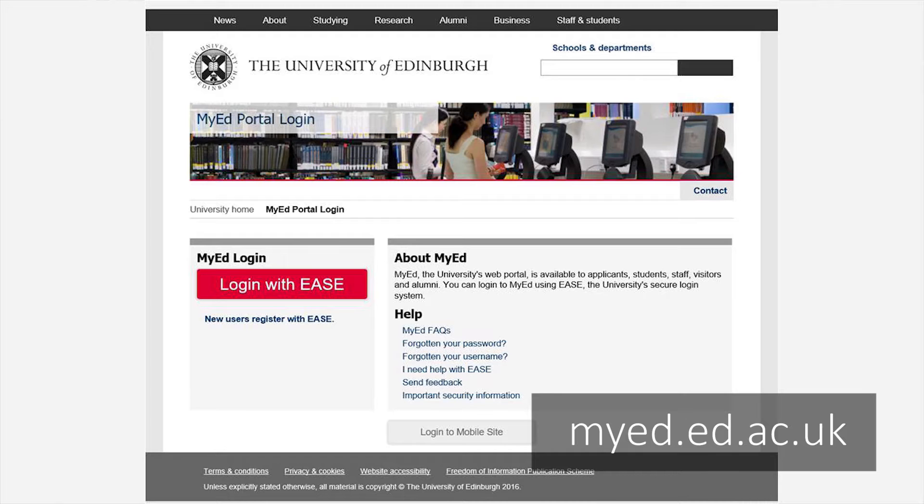Absolutely everything you need is on the MyEd website. On the menu there you'll have your calendar, you'll find maps of each of the campuses, and you'll also find the details of where your personal tutor works.